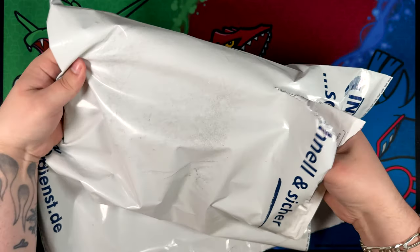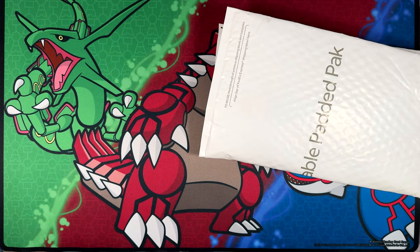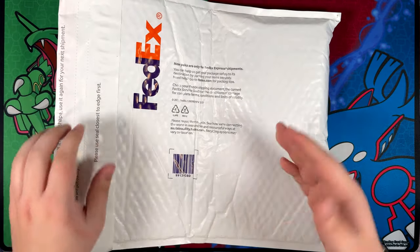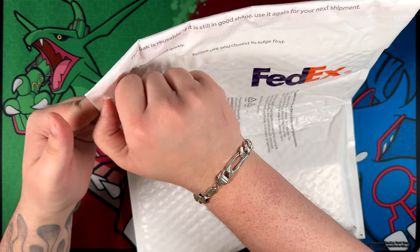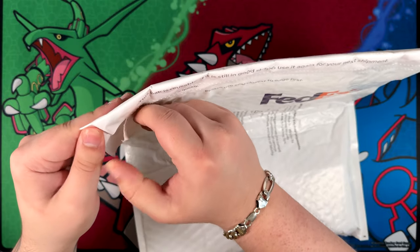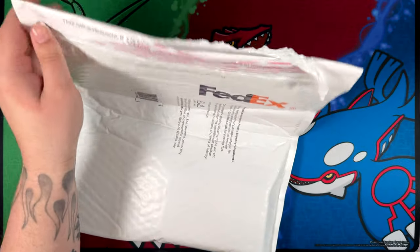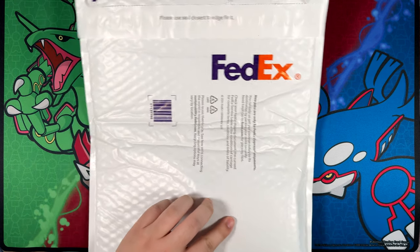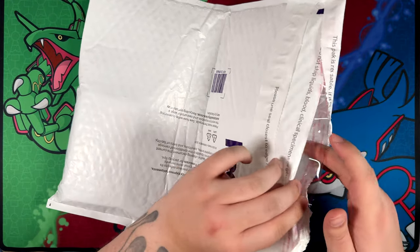This time around it's only in a bubble wrap envelope, a FedEx envelope — not in a box. That has never happened before, kind of odd. But anyways, we can rip this open. Also, you might have noticed I have a new playmat in the background, which I'm very happy about. I actually picked this up off Pokemon Center Japan, of all places.